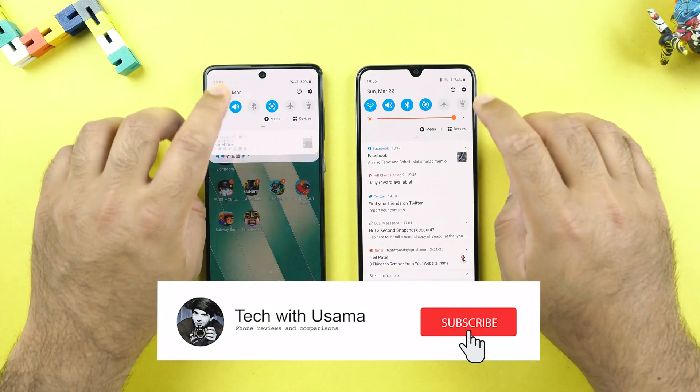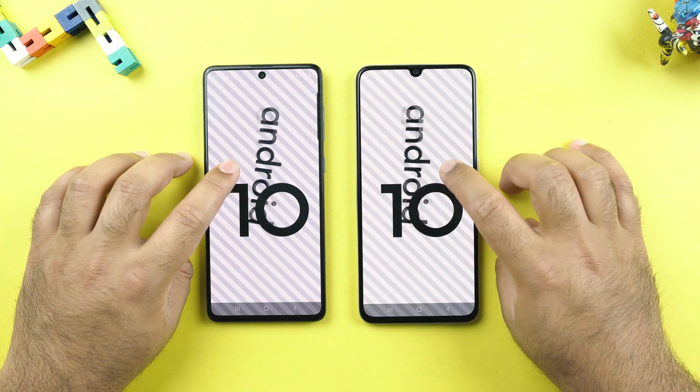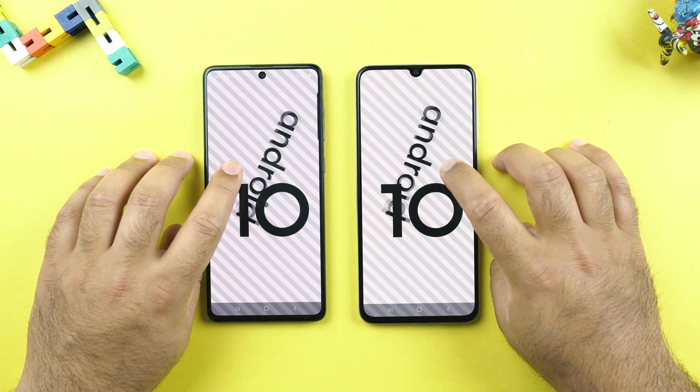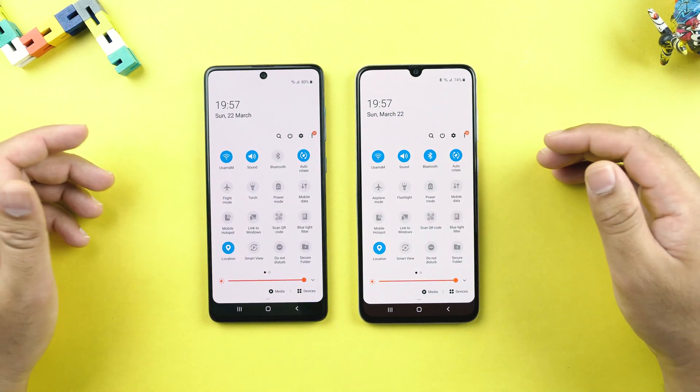Before we begin, please subscribe as I have been working really hard for these videos and the subscriber count is not going up. At the moment, these handsets are running on the latest firmware updates of Android 10. Both phones are using the same settings and both phones are connected to the same Wi-Fi network.